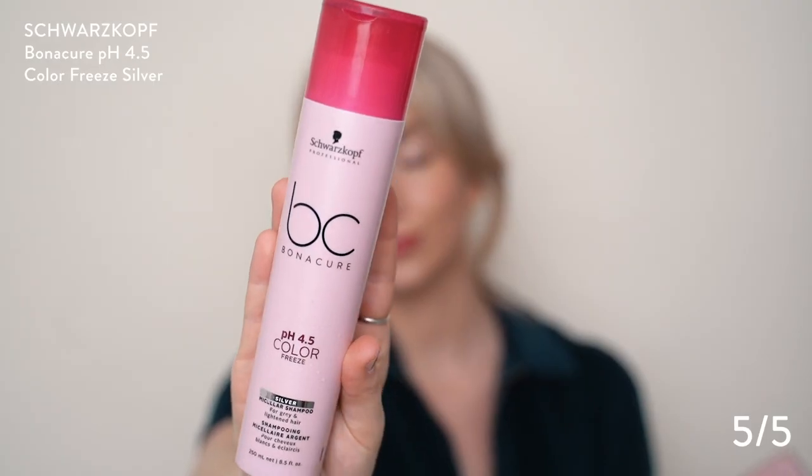Next up we're going to do hair. This is the Schwarzkopf Bonacure 4.5 Color Freeze. If you are a blonde cutie like me, you definitely need one of these — it's a purple shampoo. It has a really great salon smell to it. Highly recommend this product. It's for gray and lightened hair and it's extremely effective. I don't use it every single day — that would really dry out your hair. It's basically just for toning it, taking out that brassiness. Everyone who's ever used purple shampoo has probably accidentally made their hair look a little lavender by leaving it on too long. That has happened to me, but I will say it's amazing.